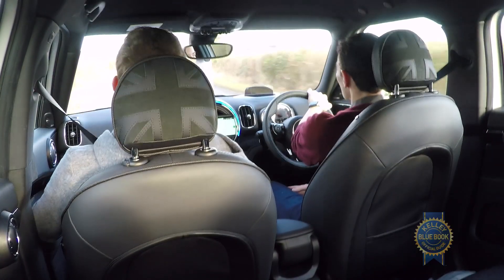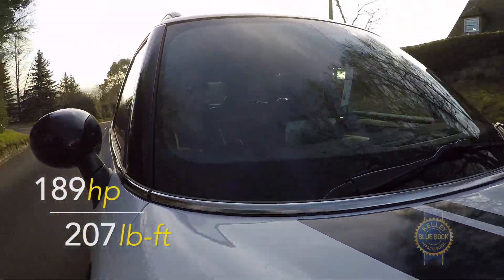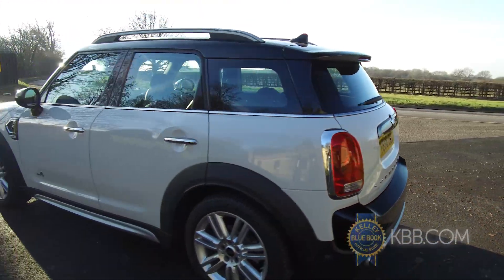Floor the accelerator and you'll notice that acceleration is good, but not amazing. That has to do with the powertrain. It has the exact same output as the smaller Cooper hardtop — 189 horsepower, 207 pound-feet of torque — except the Countryman has to haul around an extra 683 pounds, plus an extra 163 pounds on top of that if you have all-wheel drive.